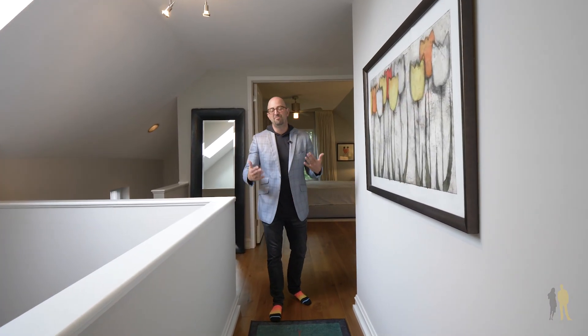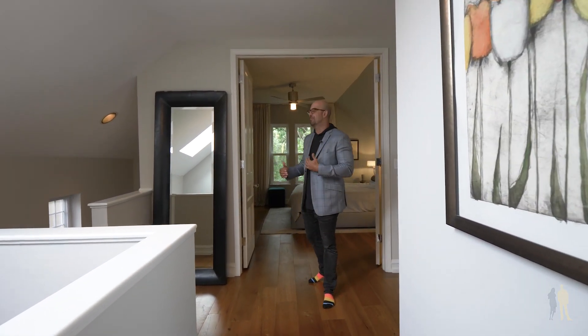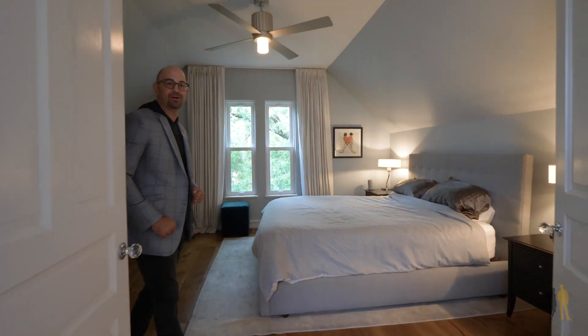Everybody needs a place to get away, and this is the floor to do it. From the bathroom, the closets, and the master bedroom, it is a great place to call it a night or just to take a break from a hectic day. Let's take a look.